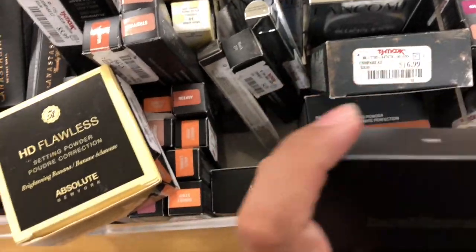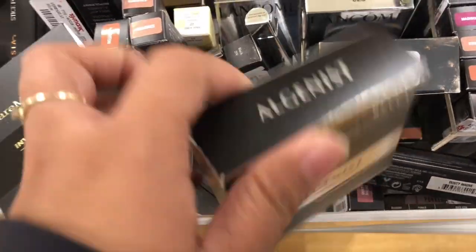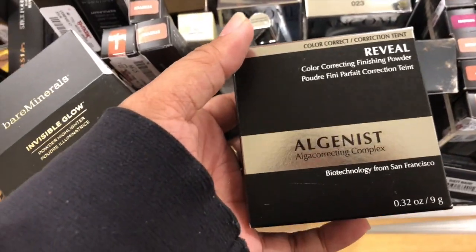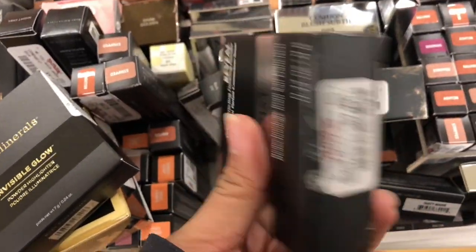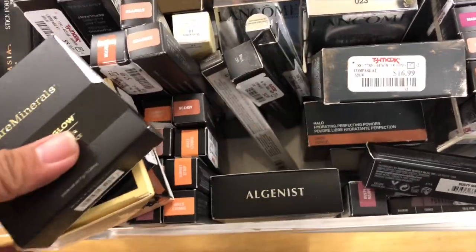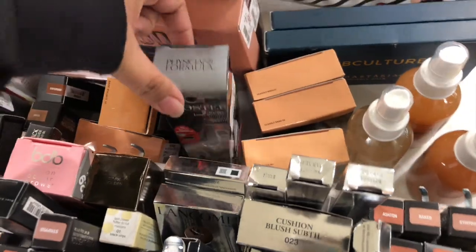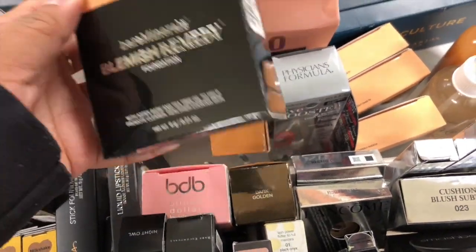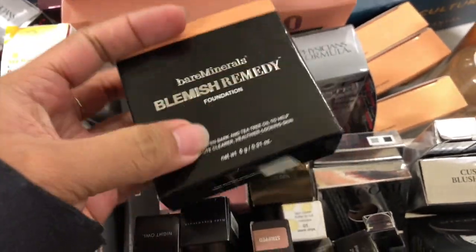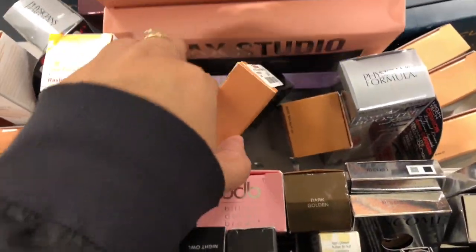They have the Genus finishing powder for $9.99. Then they have Lancôme products, they have the Precision Formula. Bare Minerals Blemish Remedy Foundation for $6.99 — that's a good price. And then they have more stick foundations here, an Anastasia highlighter palette.